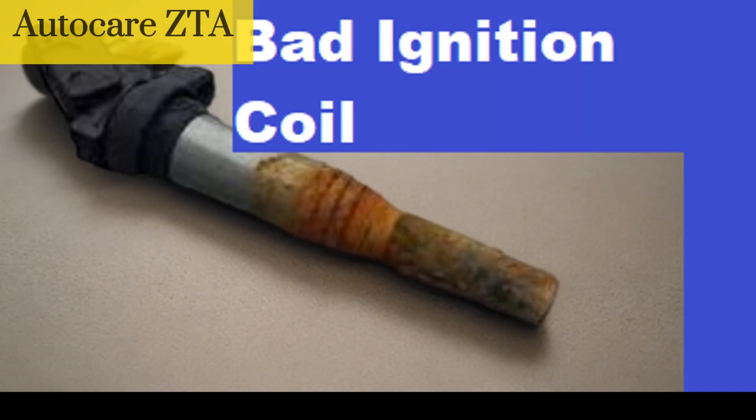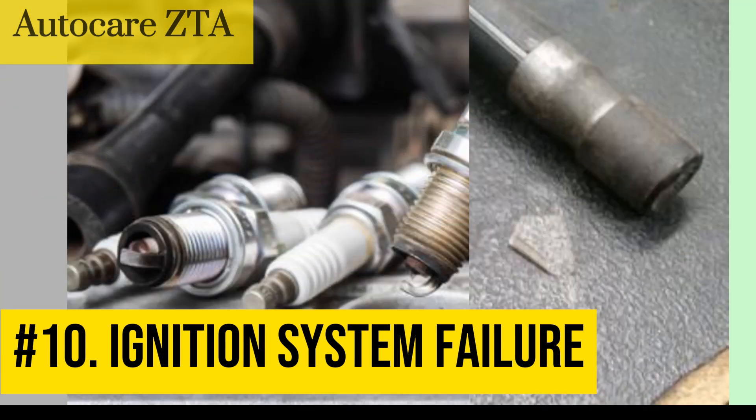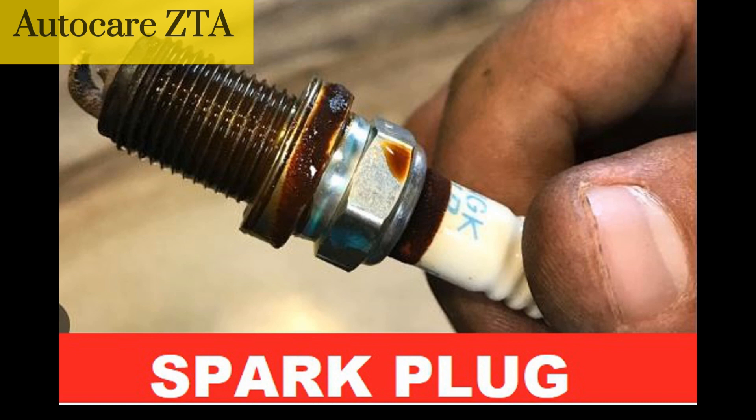Number 10: Ignition system failure. If left untreated, a faulty ignition coil can cause damage to other components of the ignition system, such as the spark plugs and catalytic converter, leading to costly repairs.